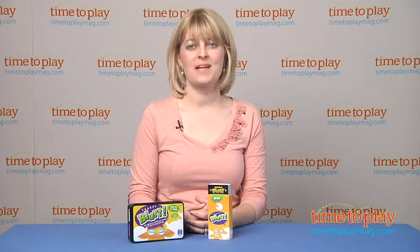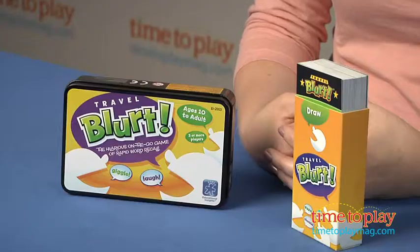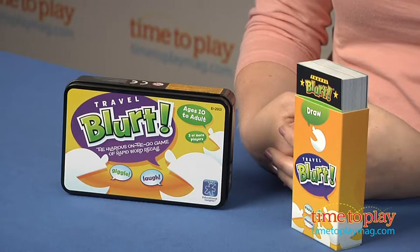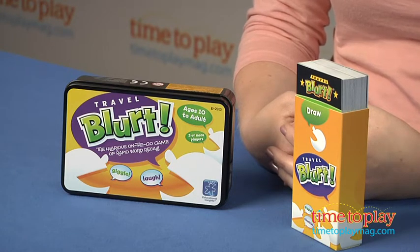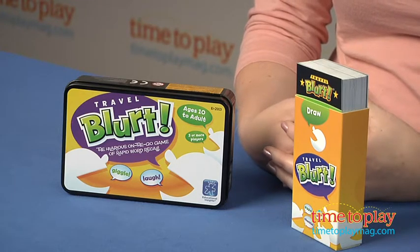Hi, I'm Laurie from TimeToPlayMag.com, and you can test your knowledge of words on the go with Travel Blurt from Educational Insights. The object of the game is to be the first player or team to reach 12 points, and you earn points by being the first to blurt out the correct word after hearing its definition.